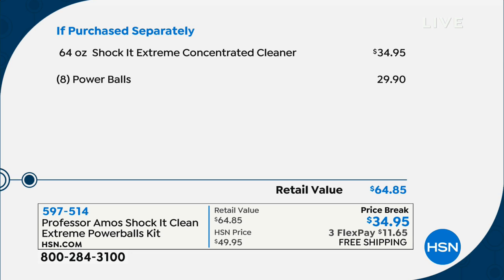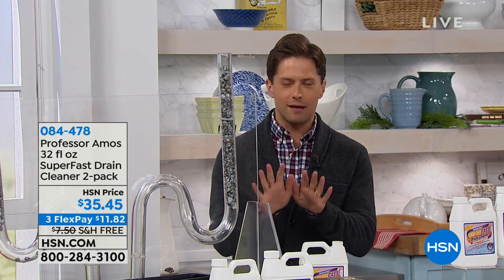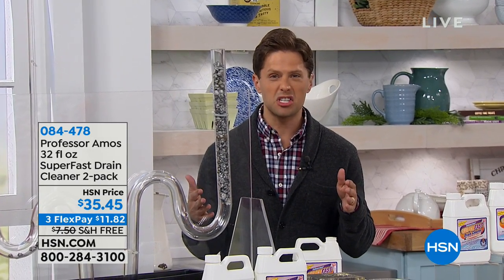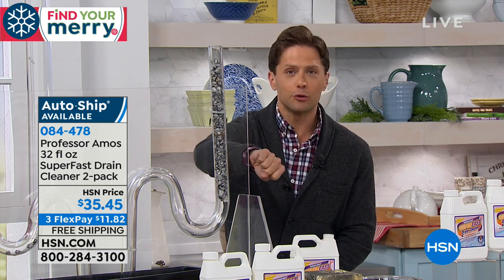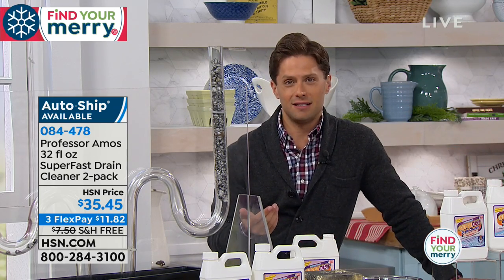One of the most effective products we offer at HSN is backed by popular demand — my good friend Amos is joining us. This is the Superfast Drain Cleaner. We all get the clogs, the backups, the standing water in the shower. You go to the grocery store and buy a bottle of plumber-in-a-bottle for $6, $8, $10, and you literally pour that $8 down the drain. You cross your fingers, hope you don't damage your pipes, run out of the room because it smells terrible, and hope it works. Then a month later, you do it again.